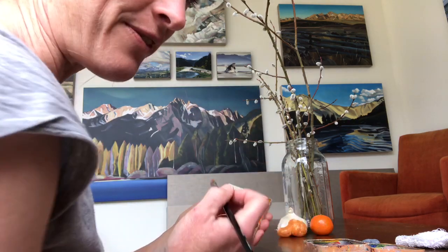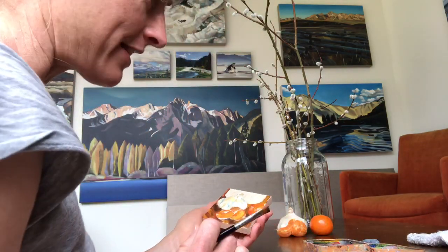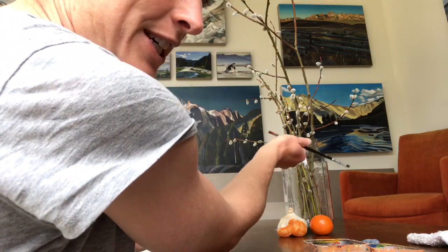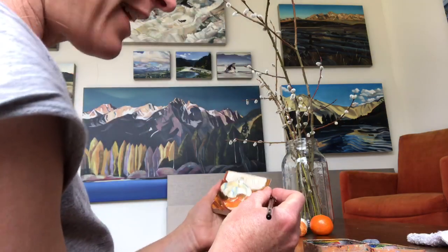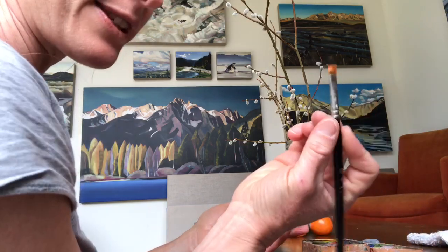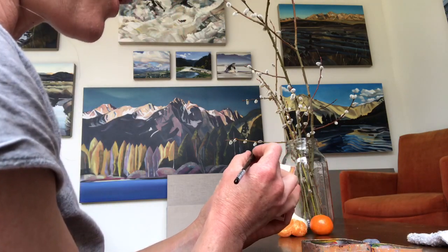Glass can be one of those things that feels really hard to paint, but I try to think about everything as just light and color. This glass right here — you're seeing through to what's behind it, but it just has these different reflections and colors on it. It picks up some milky white from the garlic. So I'm just kind of forgetting that it's glass and just thinking light and color. I still have those colors from the wood grain on my brush, and I'm just going to let that be there because those will be the colors showing through.